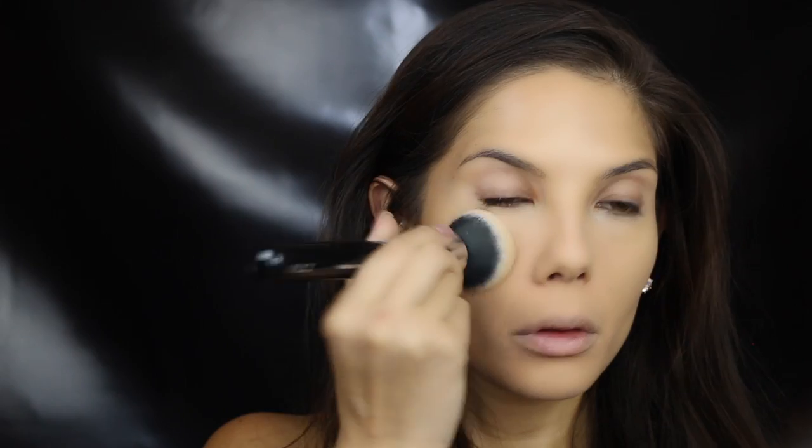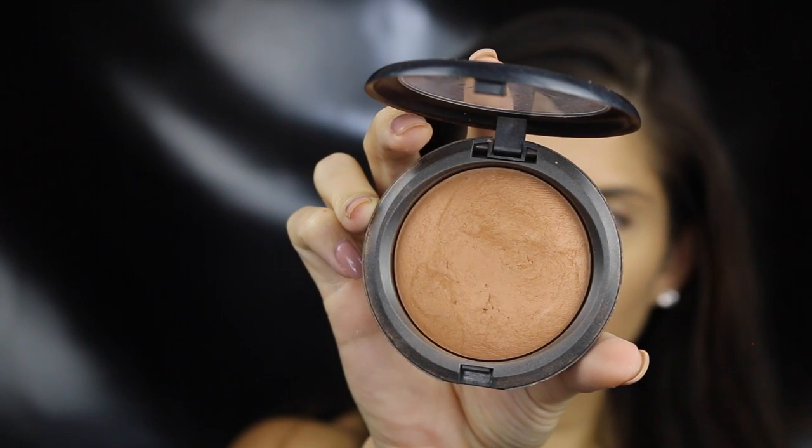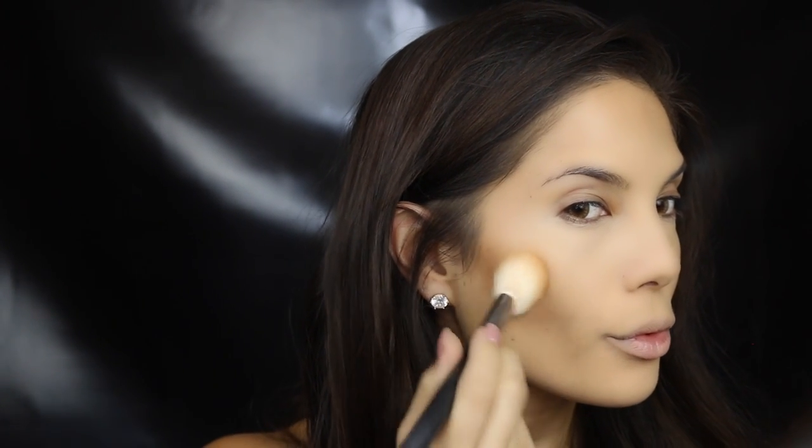To set everything I use a translucent powder — this has no color at all. To warm up the skin, I'm using a bronzer just all over the contoured areas that we previously did.